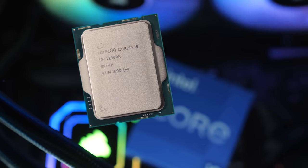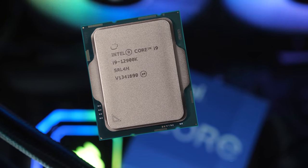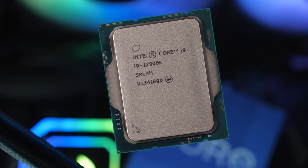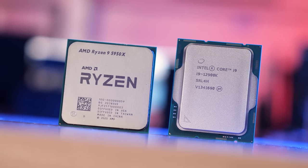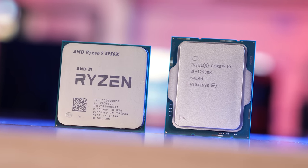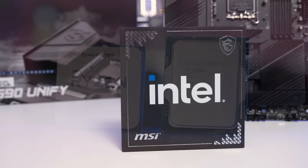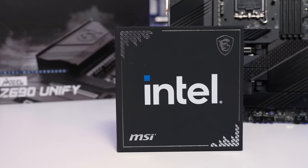If you were after the best of the best, the Core i9-12900K was it, beating the Ryzen 9 5950X in a number of productivity benchmarks while owning gaming. However, AMD is set to strike back shortly with the Ryzen 7 5800X 3D and its really fat 96 megabyte L3 cache, and with AMD claiming a 10-15% performance improvement in games, they could topple the 12900K, or at the very least trade blows.